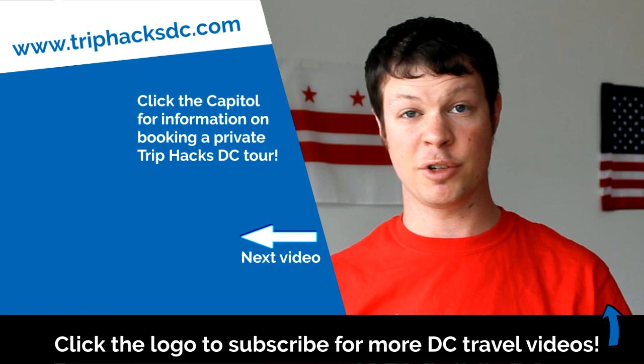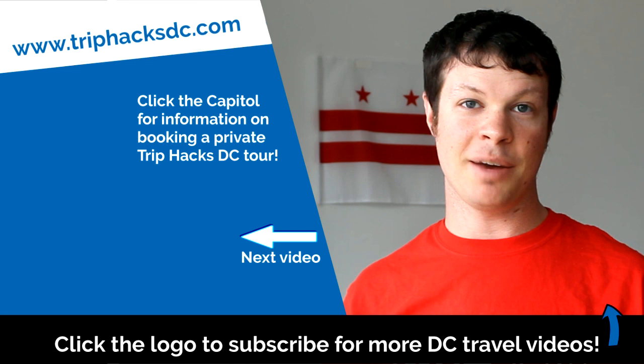And that's it! Thank you for watching this video. If you found it helpful, you can subscribe to the channel by clicking on the Trip Hacks DC logo popping up at the bottom of your screen. And if you're looking for a cool, personalized tour experience, you can click on the Capitol Dome popping up on the left side — that'll take you to my website, TripHacksDC.com, where you can check out the tours I offer. Enjoy your trip!